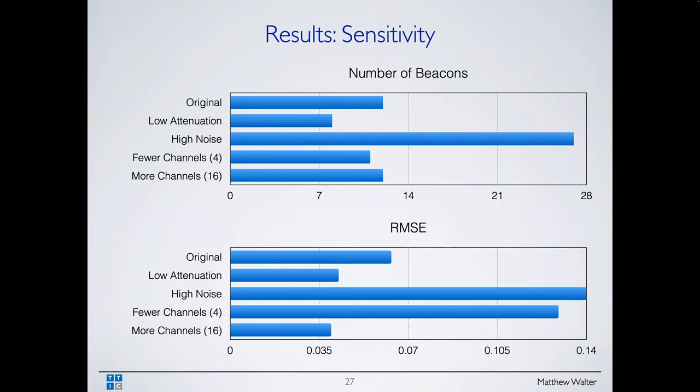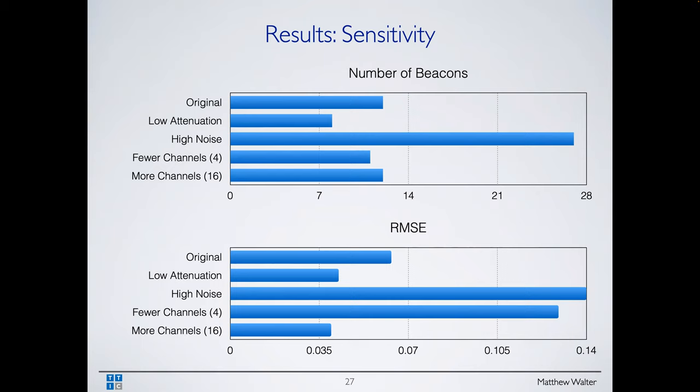That's one example of co-optimization of physical design — where to place sensors — and the computational reasoning, in this case inference.